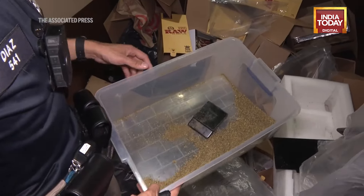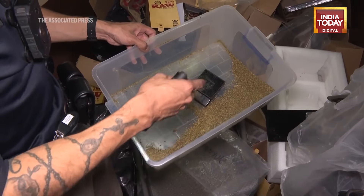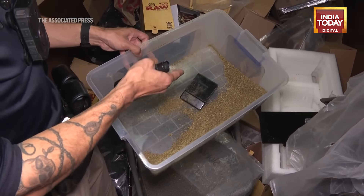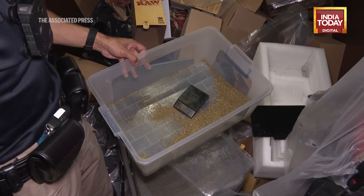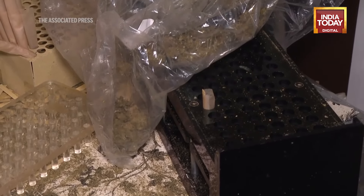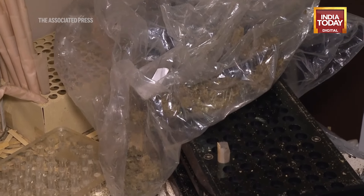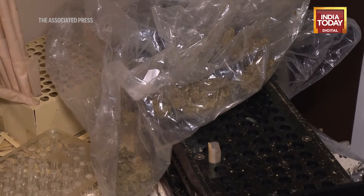This bin here is filled with basically freshly ground flour already, and there's a scale laying right inside of it. So again, this goes to show that they're refining the product, they're weighing it out, and then they're going to roll it up in the wrapping paper to make a joint. These are not hygienic conditions at all to be doing this type of work in, which further highlights the dangers that having an unlicensed, illicit cannabis shop presents.